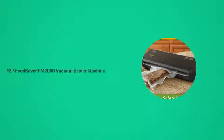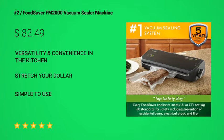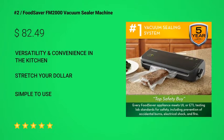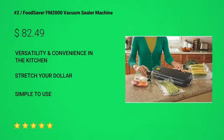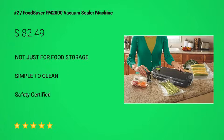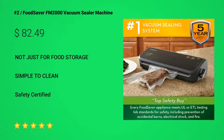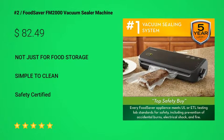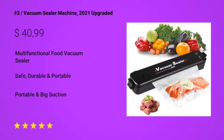Coming in at number 2: the FoodSaver FM2000 vacuum sealer machine with starter bags and rolls, safety certified, black FM2000 FFP. Looking for a vacuum sealer with versatility and convenience in the kitchen to stretch your dollar? Then you need the FoodSaver FM2000 — one of the best in its category. This comes highly recommended.